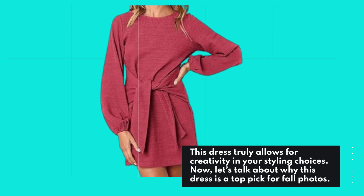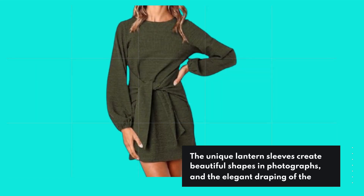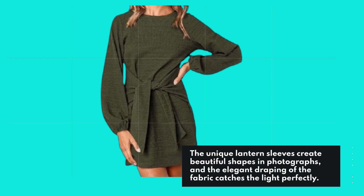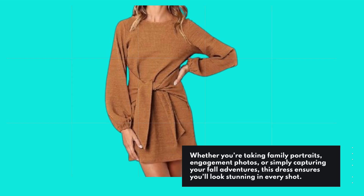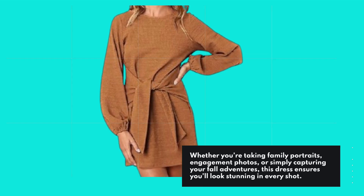Let's talk about why this dress is a top pick for fall photos. The unique lantern sleeves create beautiful shapes in photographs, and the elegant draping of the fabric catches the light perfectly. Whether you're taking family portraits, engagement photos, or simply capturing your fall adventures, this dress ensures you'll look stunning in every shot.